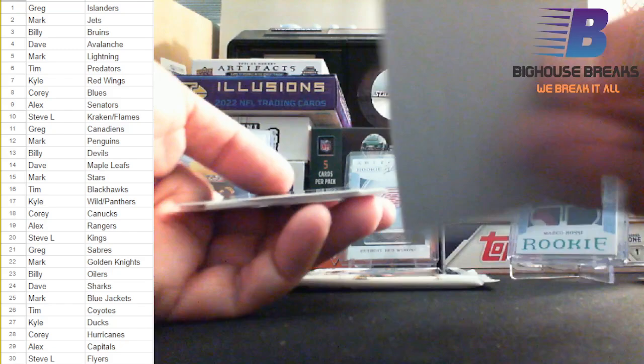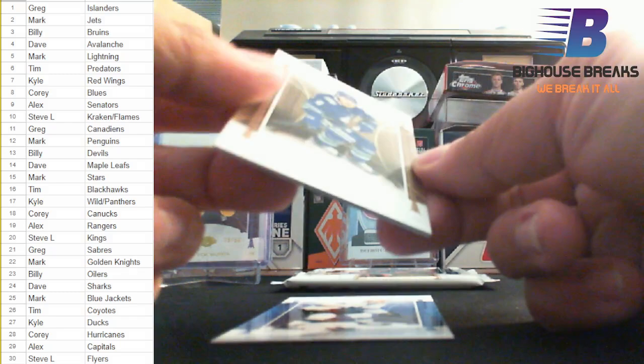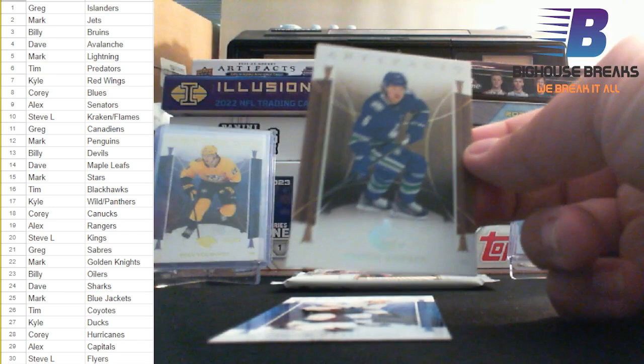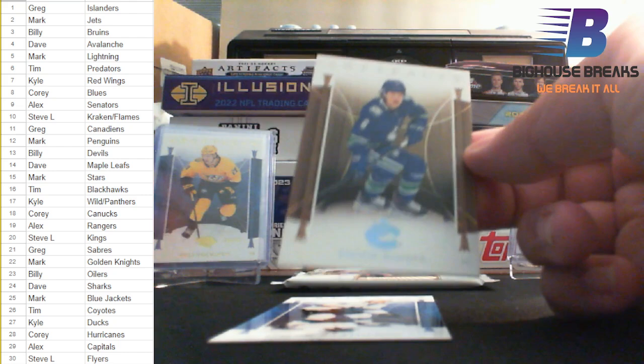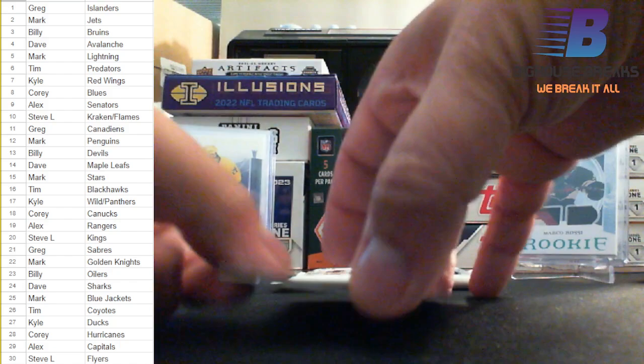Who's our serial number out of this one? Cam Atkinson — oh! She's a thick one. That is the matte finish, basically like a canvas parallel, of Brock Boeser for the Canucks. We'll get that penny-sleeved. Who has the Canucks? That is going to Corey. Those parallels are nice — just not a lot wrong with Artifacts. Jasper Weatherby closes out that pack.